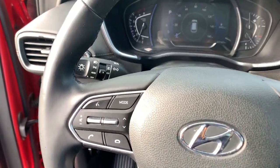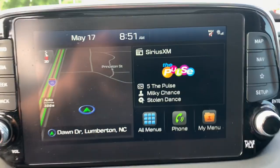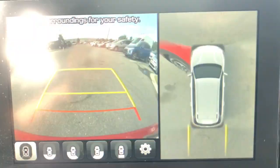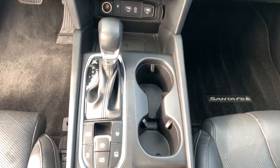Heated steering wheel, head-up display, lane departure warning, panoramic roof, sun moonroof, navigation system, hands-free liftgate, keyless entry, premium sound system, satellite radio.